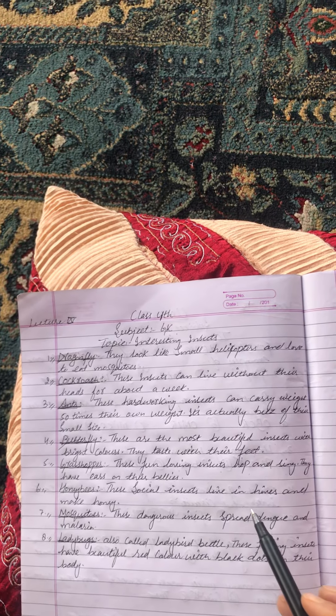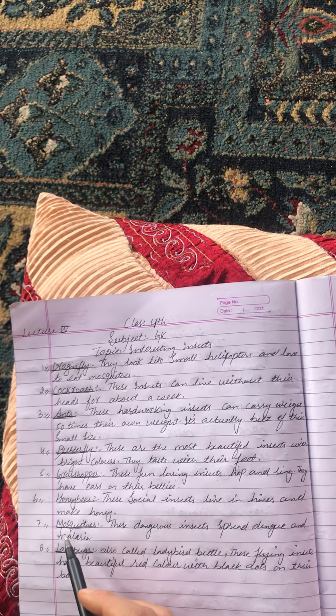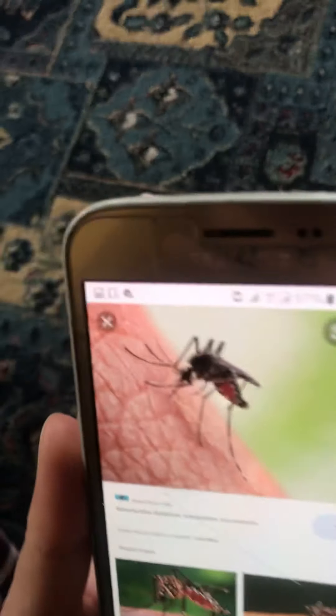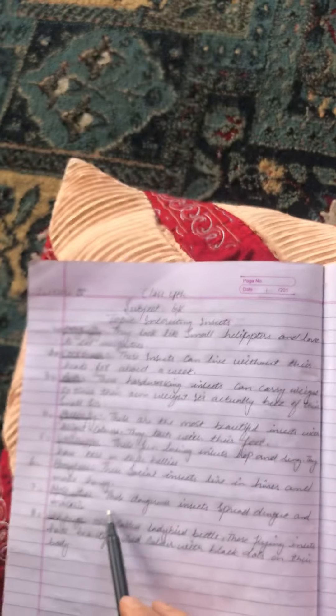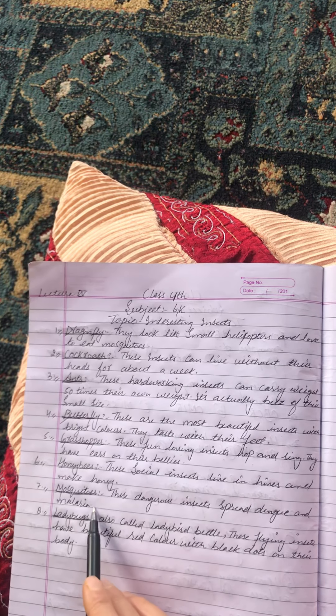The seventh insect is the mosquito. Mosquitoes are very dangerous insects that spread dengue and malaria.